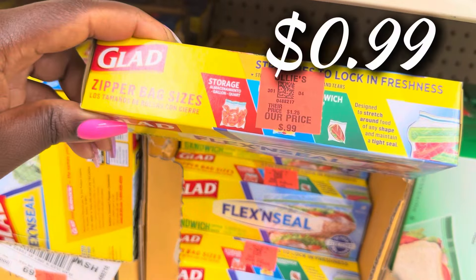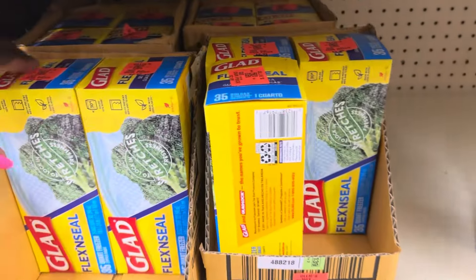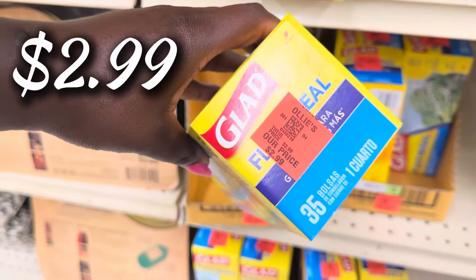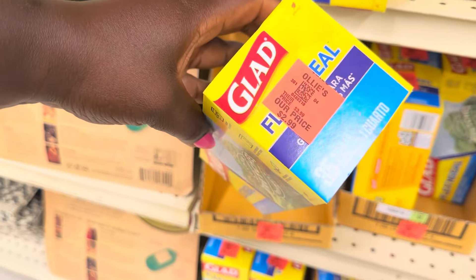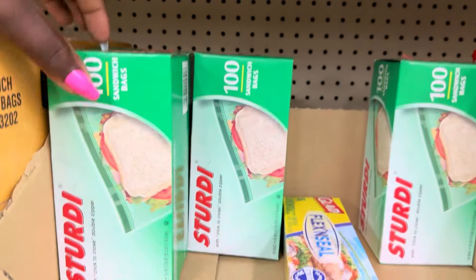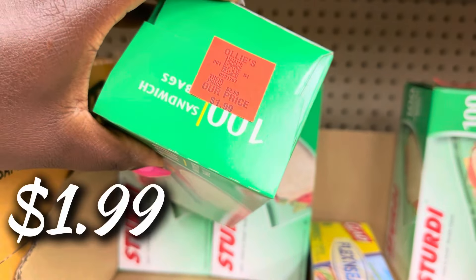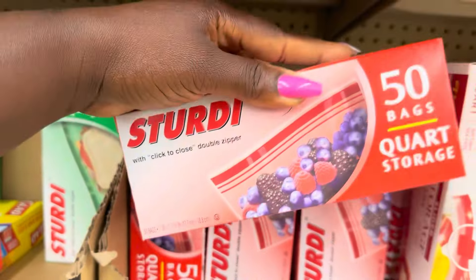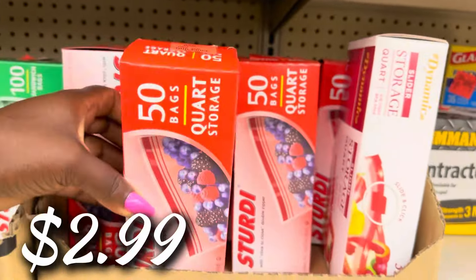They got the Glad Flex Seal in here — these boxes are only 99 cents for the 16 count. Over here they have the Glad Flex Seal freezer bags, 35 count, for $2.99. Over here we have the Sturdy bags, 100 count for $1.99 — you can't get no sturdier than that. And the quart bags from the Sturdy company, 50 bags for $2.99.